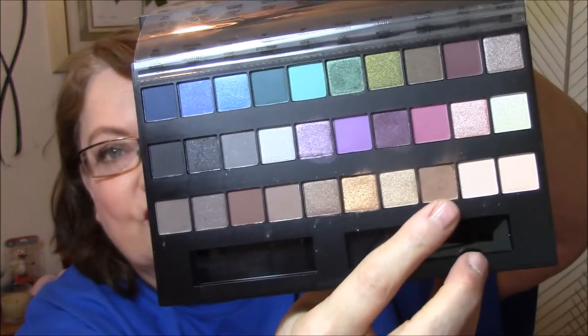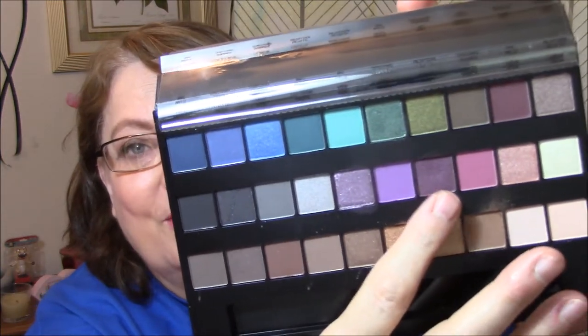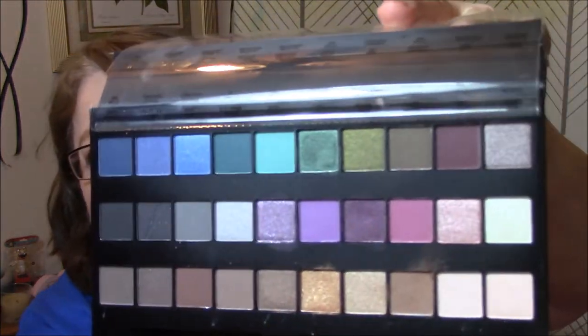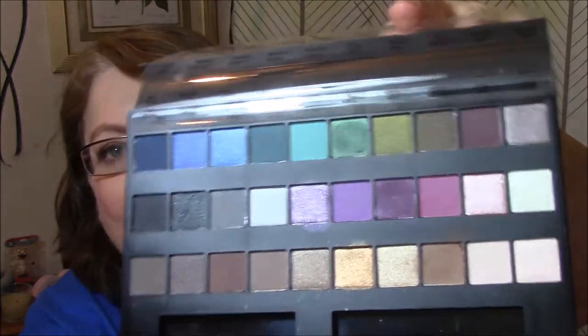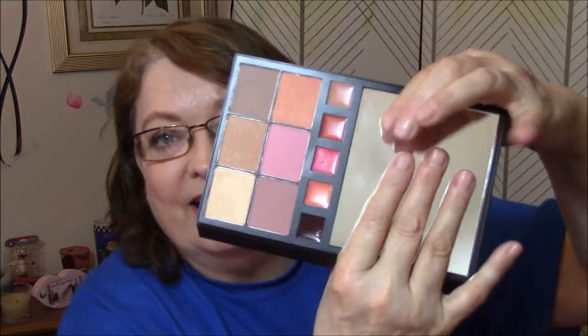I am wearing this today as my transition color, and I am wearing this as my eye color today — this very beautiful dark purple. And then you look up here and there's a big mirror. The palette closes, which is very nice. I like that a lot.